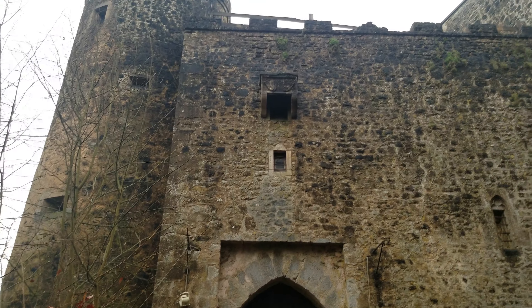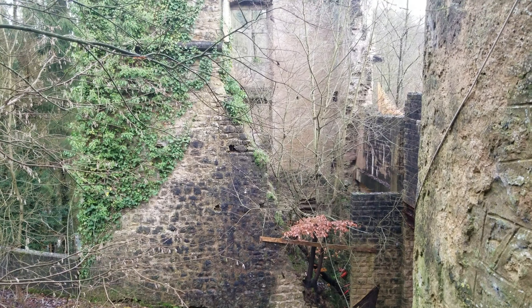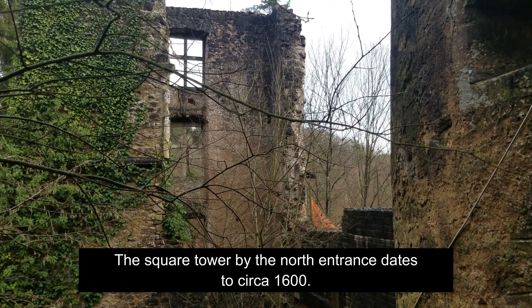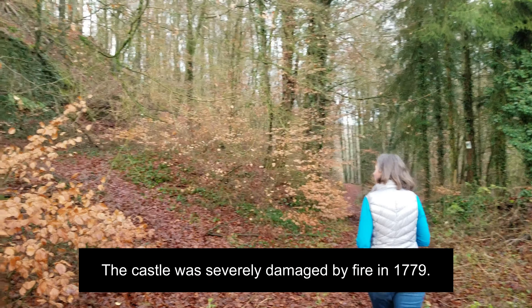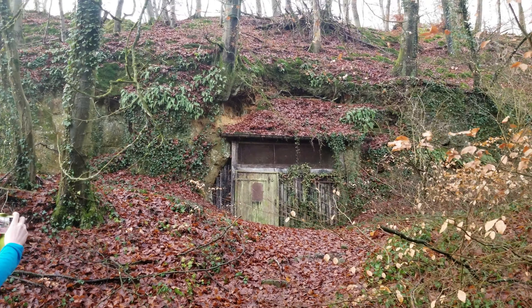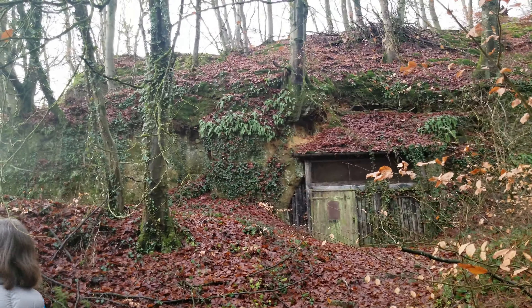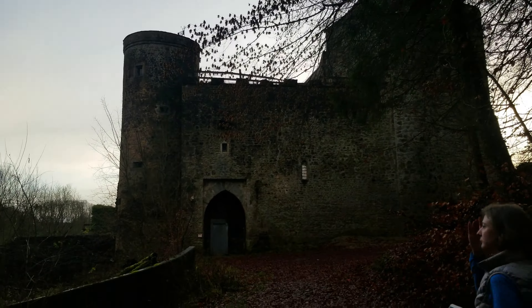This is certainly something we don't get to see in North America. Here's a look at a tower or a corner of it that is now in ruins. It appears to have some fire damage to it. This must have been like a root cellar or something, but it's built right into the side of the hill.